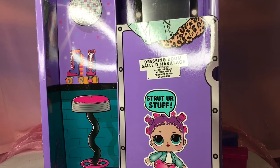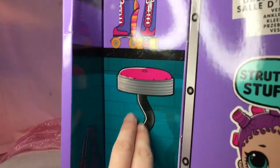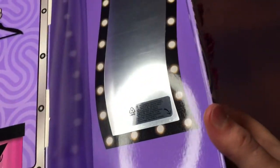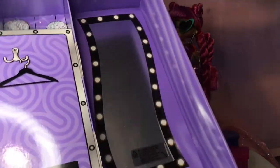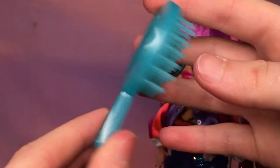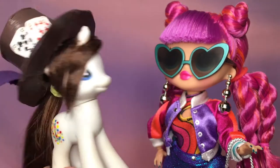The last thing to look at is the dressing room. It's got a nice pattern — there's a record, roller skates, and a little stool in a funky shape. There's also a mirror that you can peel to see better. So that's the little playset dressing room for Roller Chick. They also come with a little plastic doll brush.